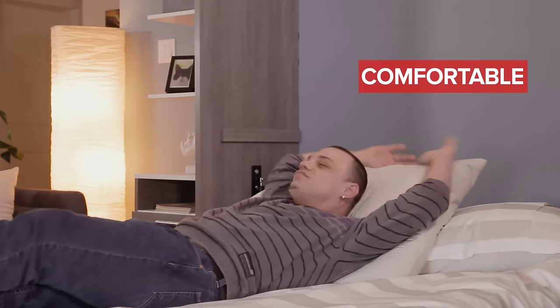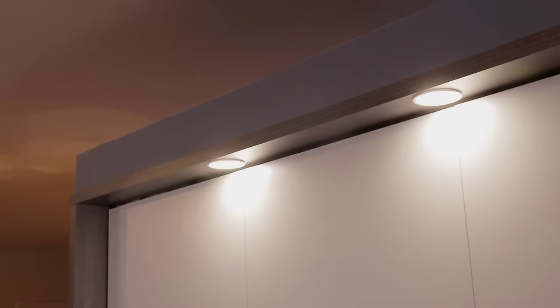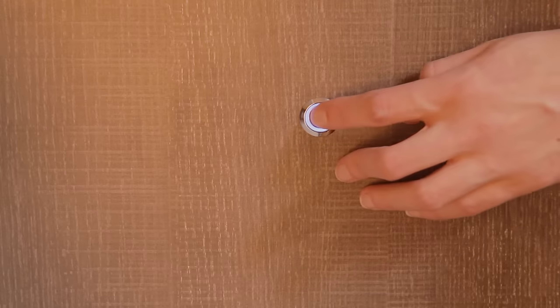The European slats of this bed will improve the comfort of your mattress. The LED lights of the Cielo accentuate its modern design and consume very little energy. You can also create a warm atmosphere by dimming these lights.